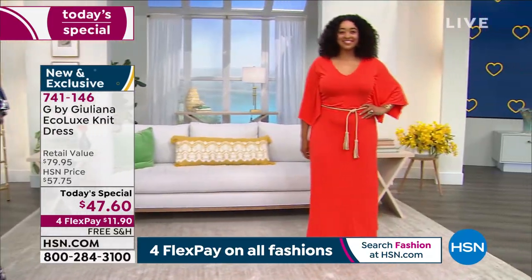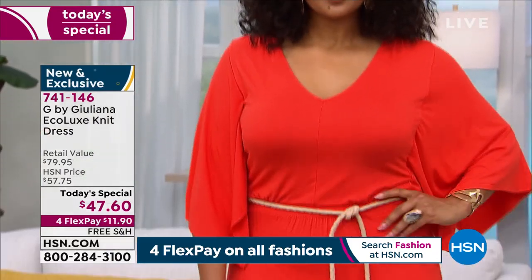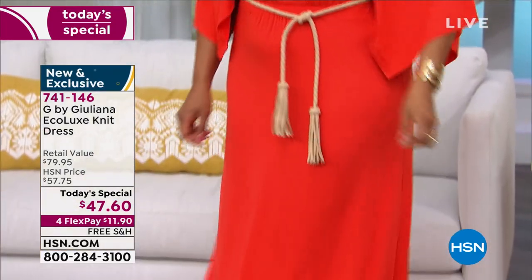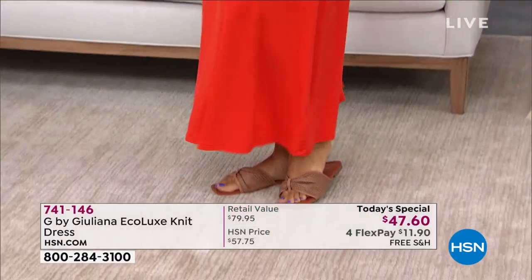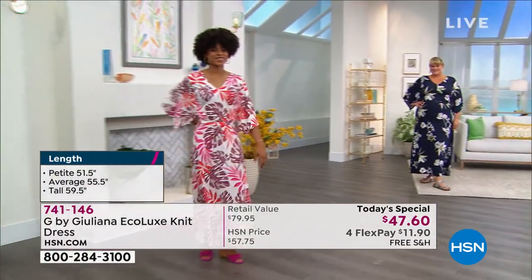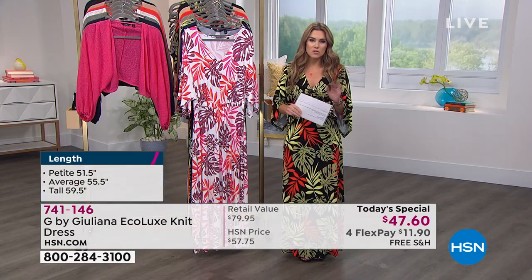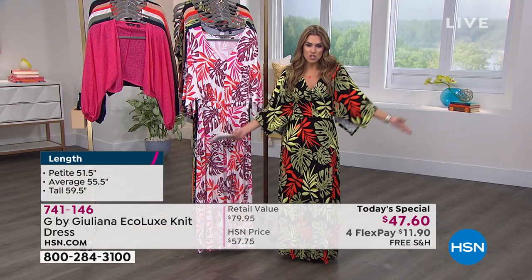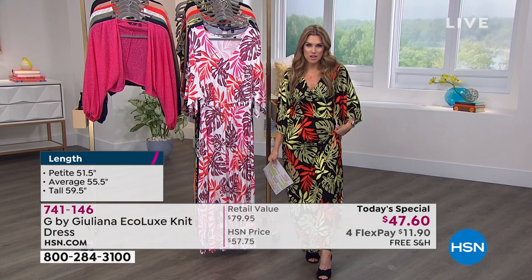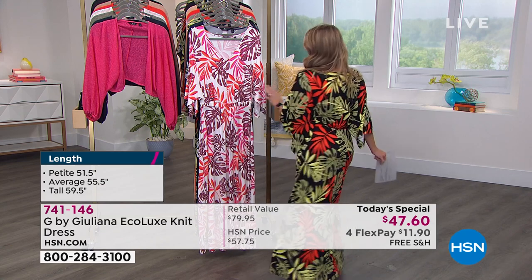It has a kimono sleeve with a slit underneath and a straight skirt with maxi length. There are three lengths: petite at 51.5 inches center back, average at 55.5 inches, and tall at 59.5 inches — so there's something for everybody. It feels like a dream and is the easiest way to get dressed — you just pop it on, pair it with your favorite shoes, add some accessories, and you're good to go.